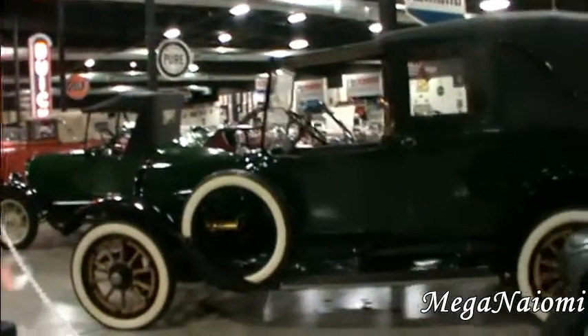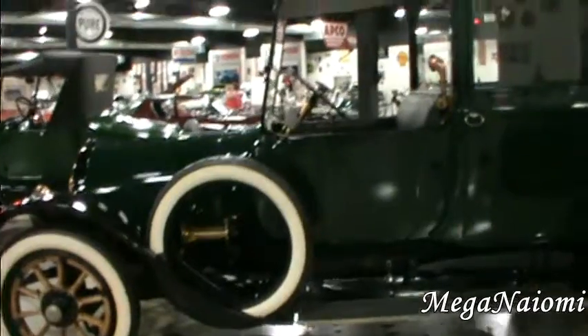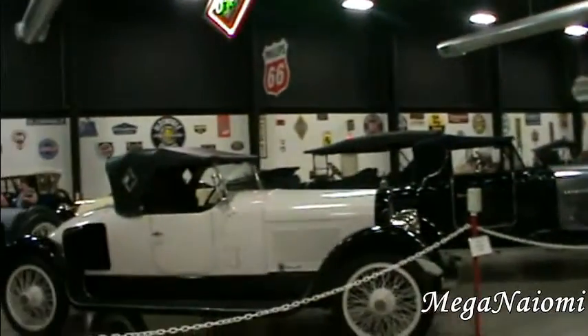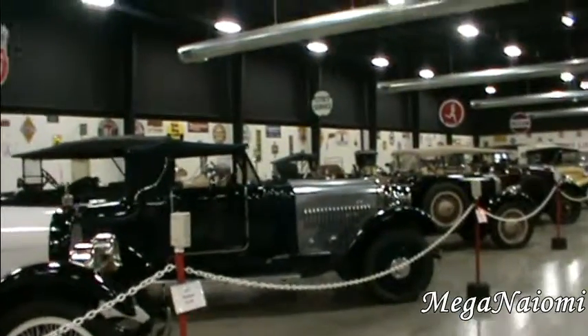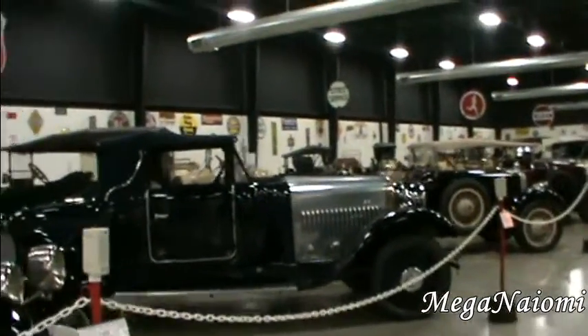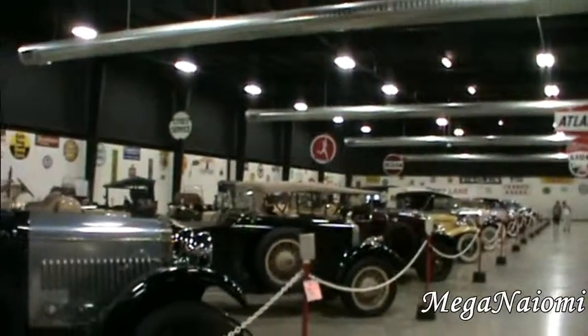And this one here, their spare wheel is just in a little side thing there. Isn't that amazing? Wow, look at this. So fantastic.